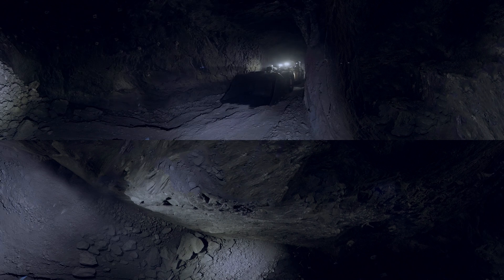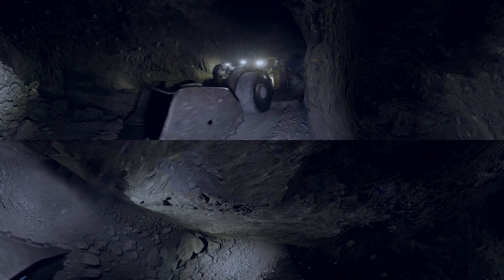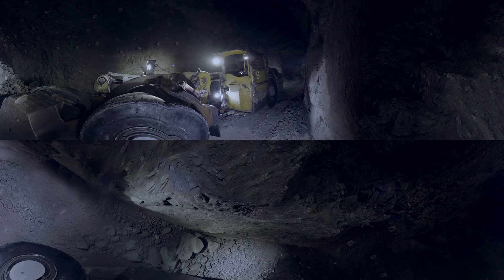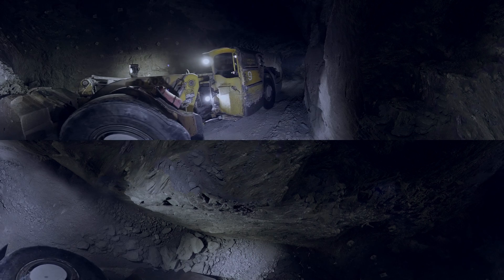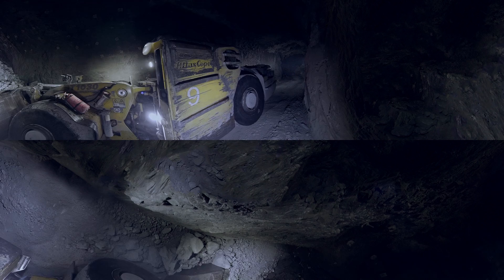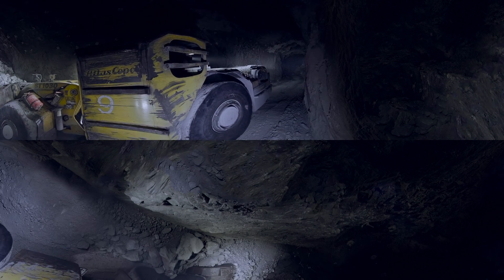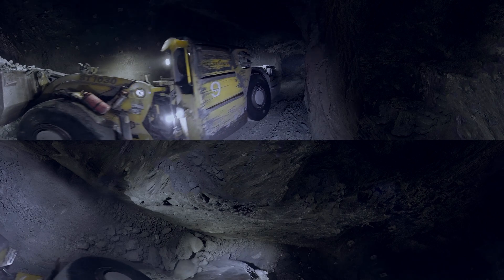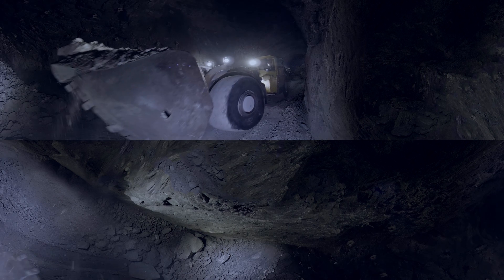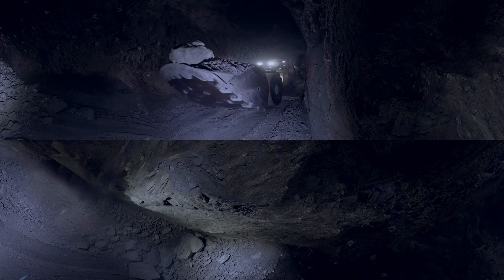Now you can see a mine loader moving to the mined rock loading station. The rock is being loaded into the bucket. The bucket capacity is 4.5 cubic meters, which allows it to haul 8 tons of ore at a time. When the bucket is loaded, the loader hauls the rock to a special place — the ore pass.